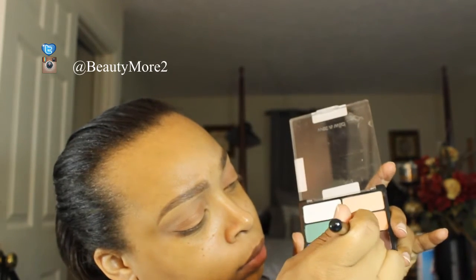Next I'm taking the Sparkle Till Morning palette and using that almost reddish-orange color, patting it all over my lids. Then I'm going back into the I Heart Matte palette with the orangey crease color — it's almost like a brick color — and using that to really define the crease a little bit more.